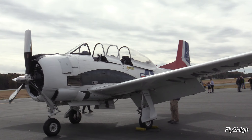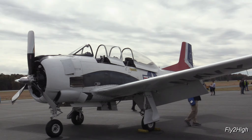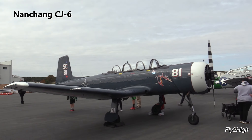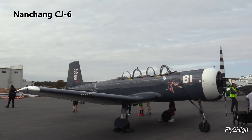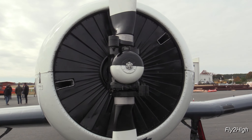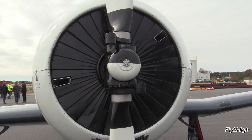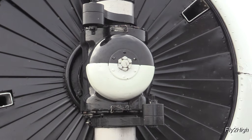Here's another T-28. And here's another aircraft I have never seen before — a Chinese Nanchang CJ-6. This thing is full of surprises. For example, it has a shutter cooling system and a propeller that turns opposite of nearly every other airplane in the world.